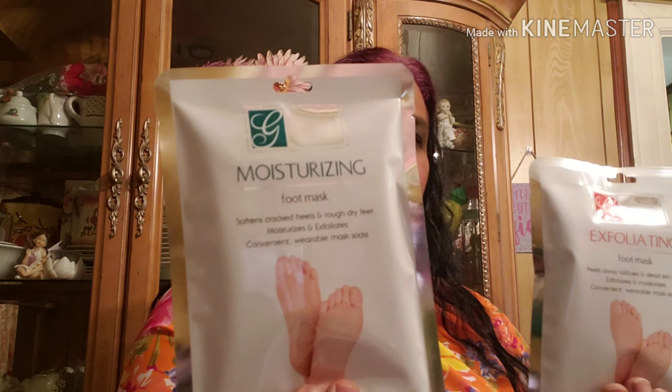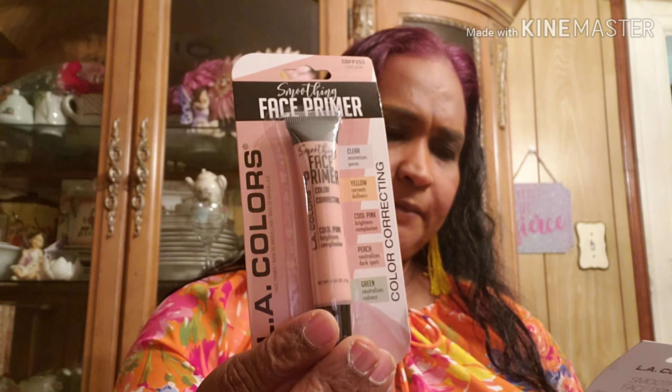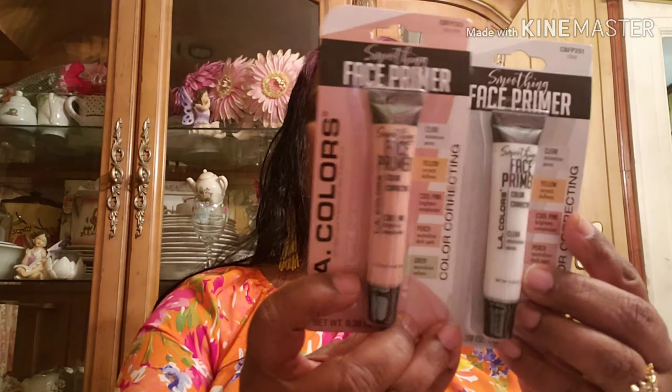I also got this Stay Put Hold clip by Goody, the Luxi brand. I got two exfoliating foot masks by Global — one exfoliating and one moisturizing. And I got two LA Colors smoothing face primers.